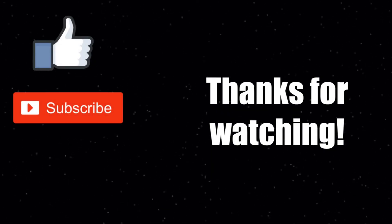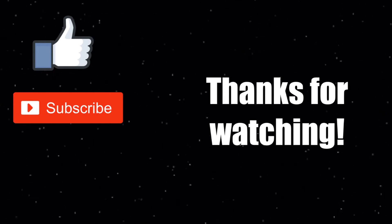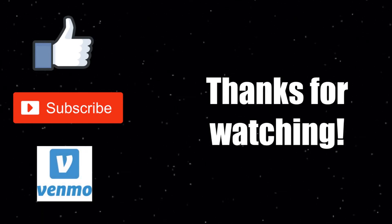If you liked this video, hit the like button and subscribe for more content. If you really liked it, consider sending me a tip on Venmo — my information is down in the description below. I hope to see you again soon.